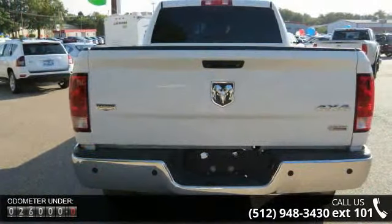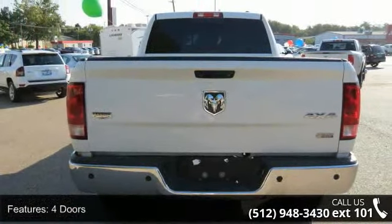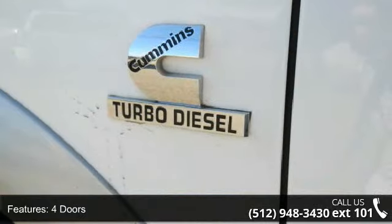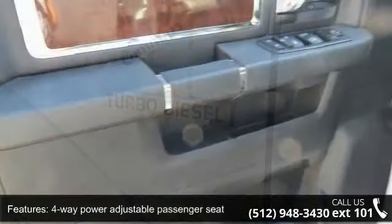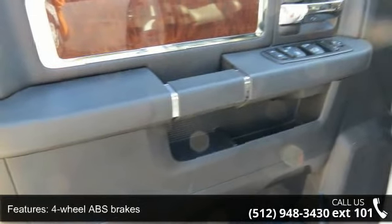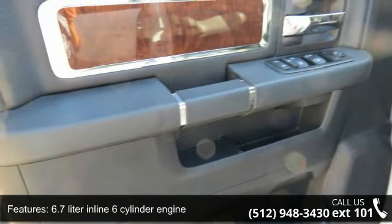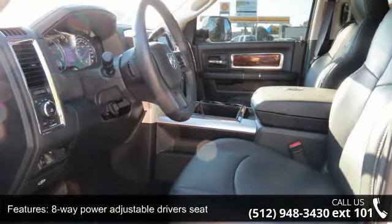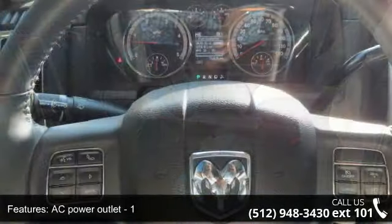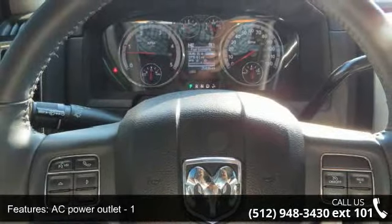This vehicle's top features include four doors, four-way power adjustable passenger seat, four-wheel ABS brakes, 6.7-liter inline six-cylinder engine, eight-way power adjustable driver's seat, AC power outlet, air conditioning with dual-zone climate control, audio controls on steering wheel, bed length 76.3 inches, and Bluetooth.